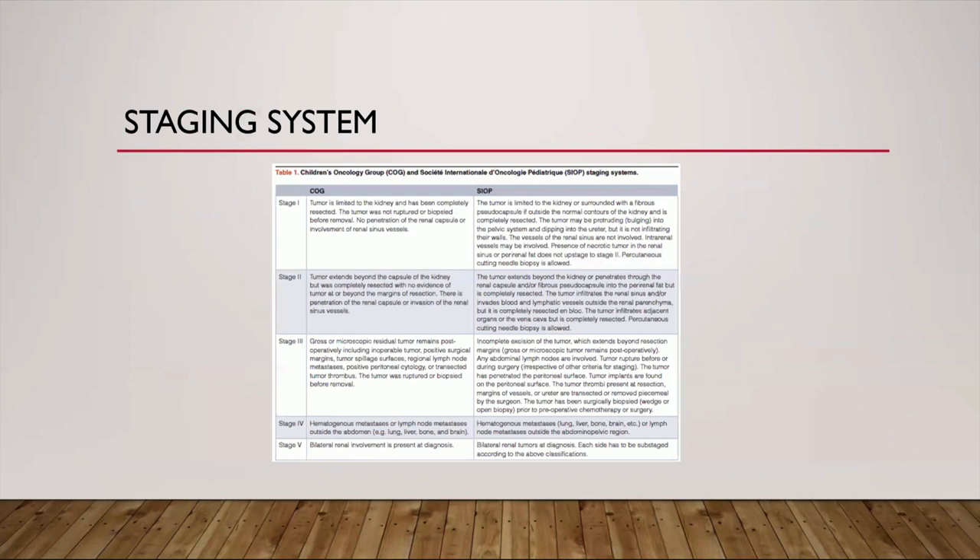Because of different treatment philosophies, the staging systems differ somewhat, but are broadly similar. Stage 1 tumors are limited to the kidney. Stage 2 extends beyond the kidney but has been completely removed. Stage 3 has gross or microscopic residual tumor, intraoperative spill, positive surgical margins, or lymph node positivity. Stage 4 is hematogenous metastasis to organs like lungs, liver, bones, and brain, or lymph node metastasis outside the abdomen. Stage 5, common to both protocols, is bilateral renal tumors.